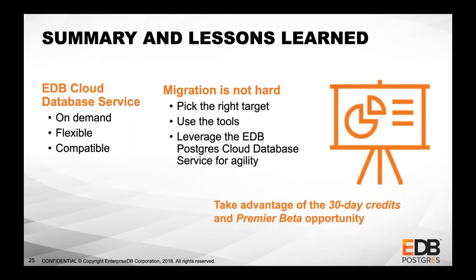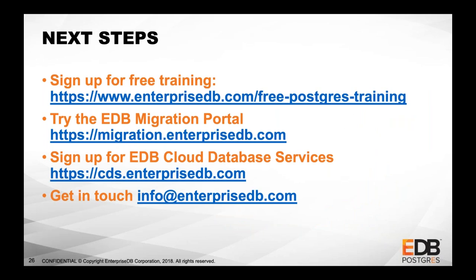I'd encourage you to take advantage of the $50 free trial. If you're serious about it, send us an email and we'll sign you up for the premier beta — one of my colleagues will want to talk to you to hear some feedback. Next steps: sign up for free training — EDB provides really good free training. Complement that with certifications. Then try the EDB Migration Portal, sign up for the EDB Cloud Database Service, and get in touch with us. If you want to be on the premier beta, it's cds-help at enterprisedb.com.